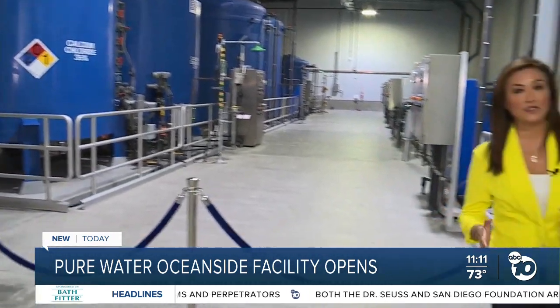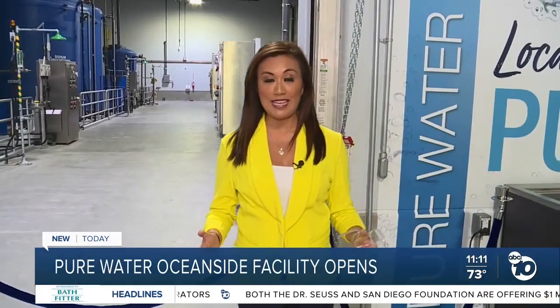Because of the pandemic, the tours of this facility were being held virtually. But now they're ready to allow the public back in, where you can also get a sample of the water. Reporting from Oceanside, Marie Cornell, ABC 10 News.